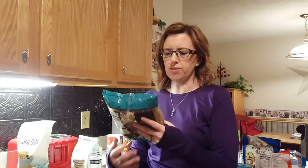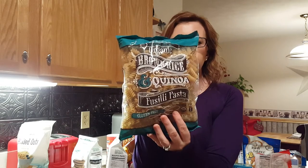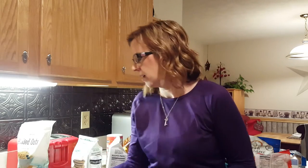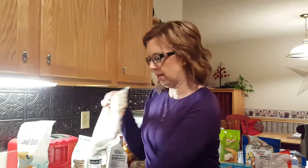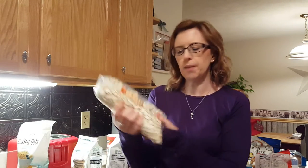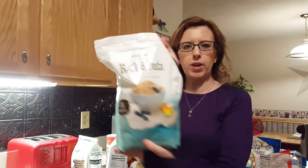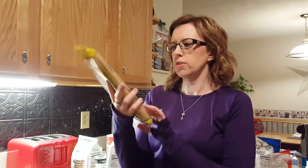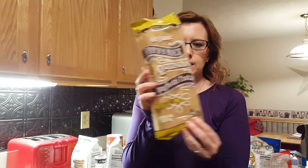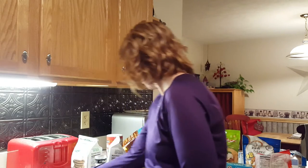At Trader Joe's I got some organic brown rice and quinoa, Fazoli penne pasta, pumpkin seeds in the shells — I love pumpkin seeds, those are so good — rolled oats, which are really good gluten-free oats. Everything I got was gluten-free. I also got spaghetti and the brown rice and quinoa pasta.